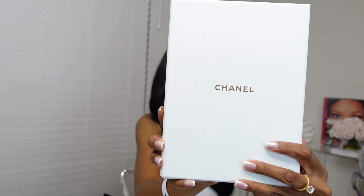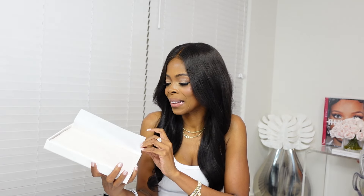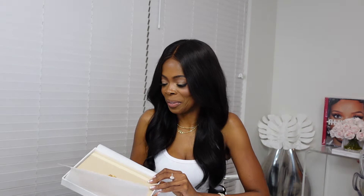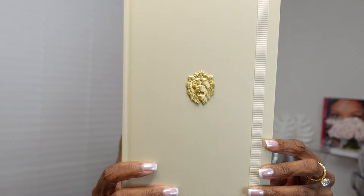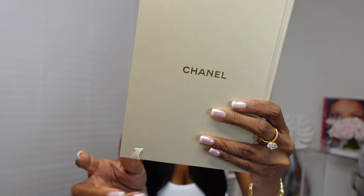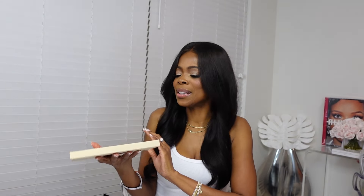It's a little box. It says Chanel on the box — white with gold Chanel. Let me open it up. Oh my goodness, look at this! I saw the note and thought I should unbox this with you guys. It didn't say in the note what it was. It's a cute little book. It has a lion on the front and Chanel on the back. I'm getting notebook vibes — I think it's like a notebook.